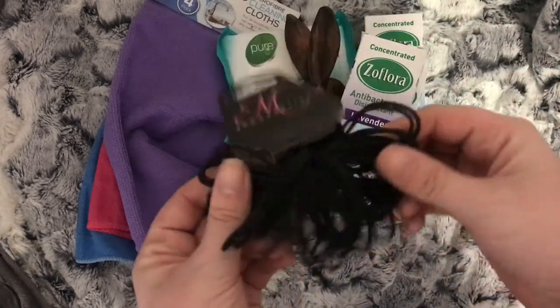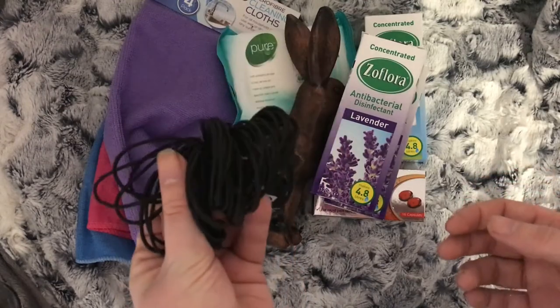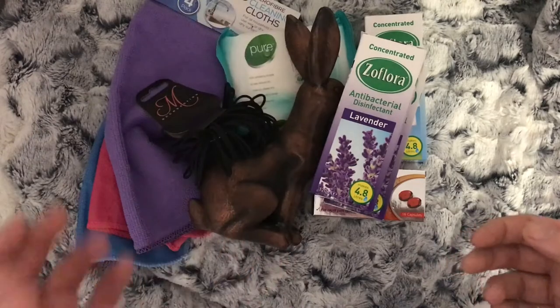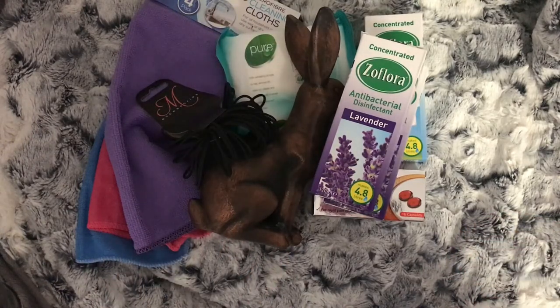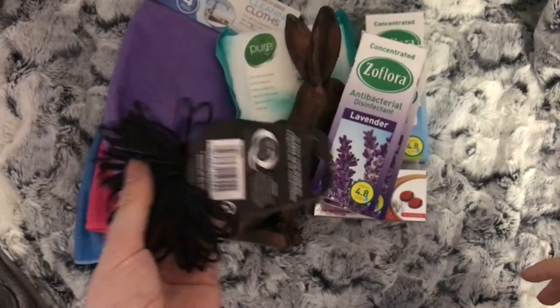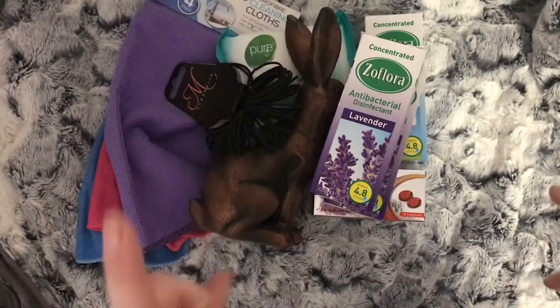And the last thing — just some bog standard hair bobbles. God knows where these go — you take one out your hair and then it's gone. I think houses love swallowing hair bobbles as well as clips, so every time we go to Poundland, bobbles are an essential.